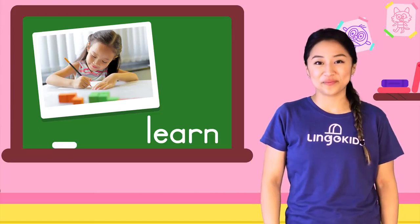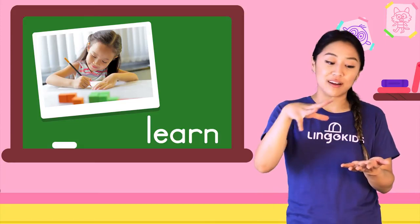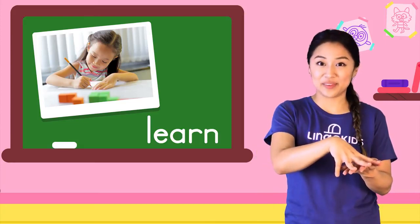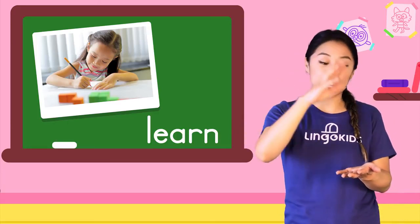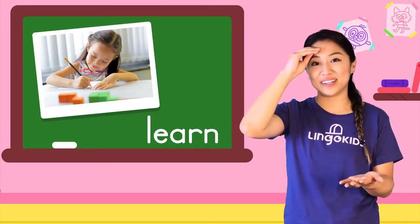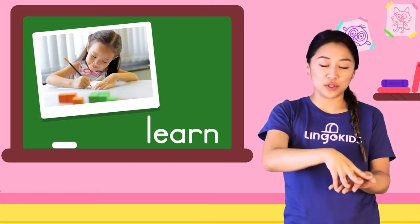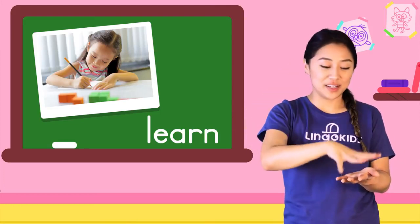Ready? Start with one hand here. Put your other hand here and do this. It's like you're taking something from a book and putting it in your head. Learn, learn.